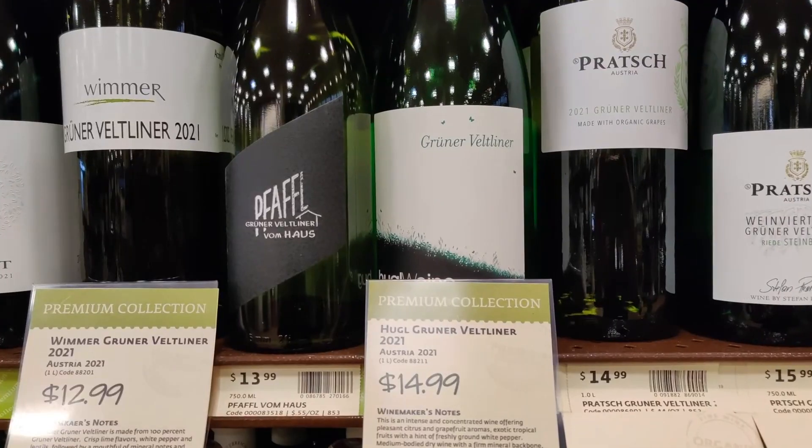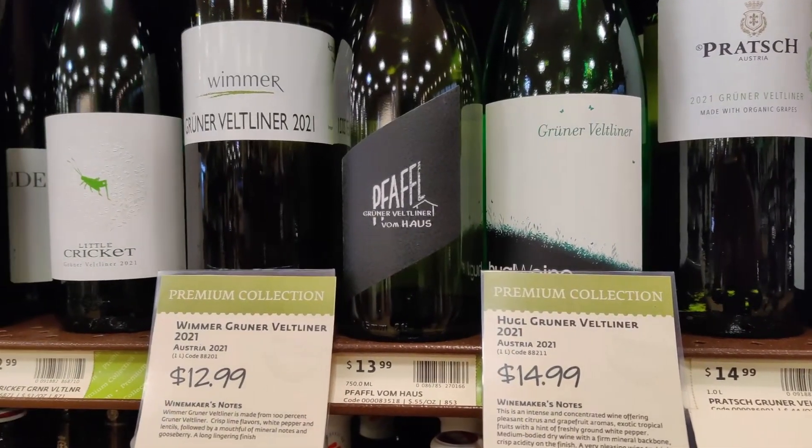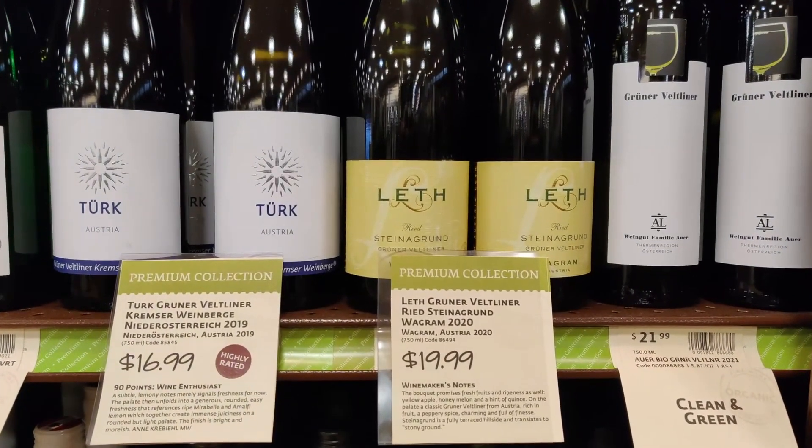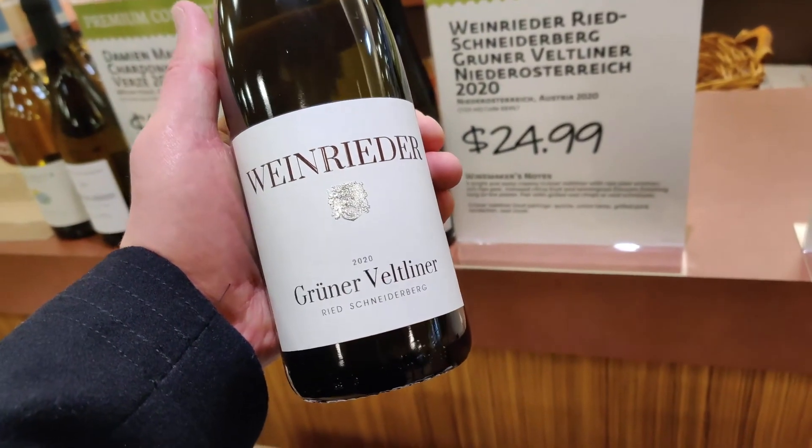And to finish on a high note, most Grüner Veltliner is affordable. The value price bottles come in anywhere from $10 to $12, but as this is becoming more popular, some of the higher quality versions are commanding around $20 a bottle.